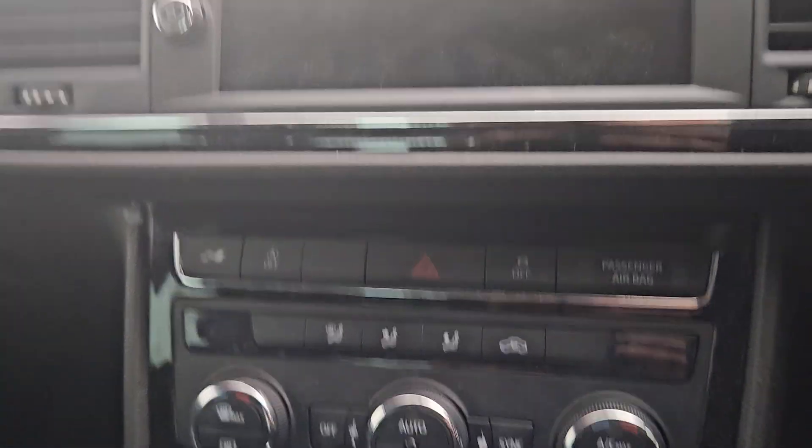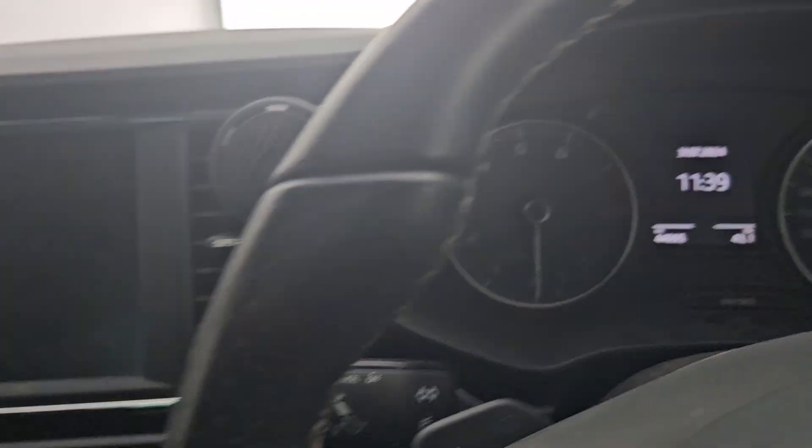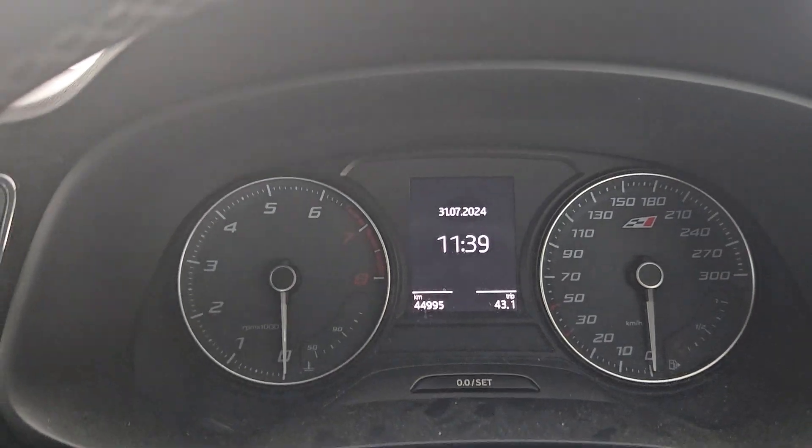AC, a beautiful display, and it only has 44,000 kilometres.